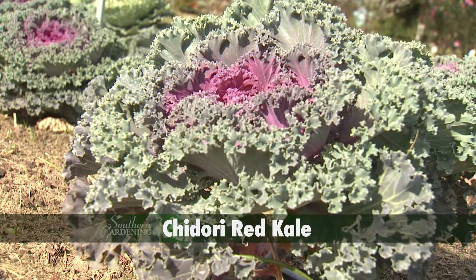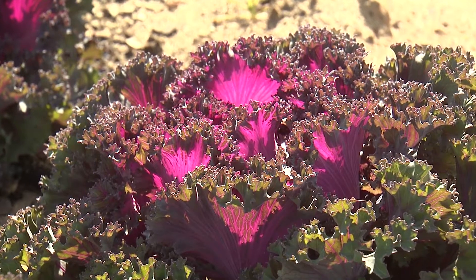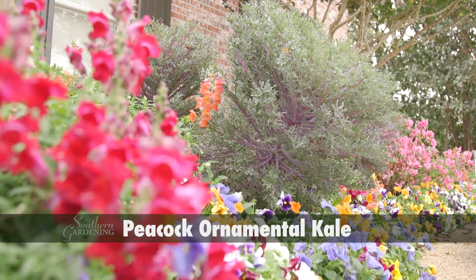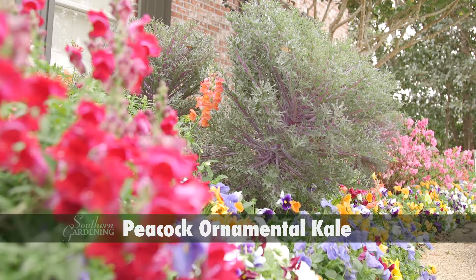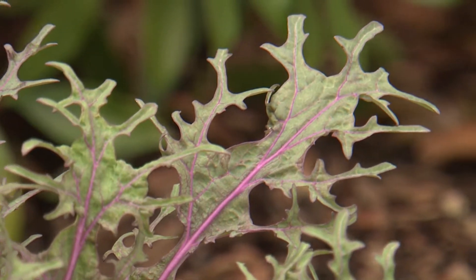Chidori Red is a good example of having feathered leaf edges along with an inner hearth of glowing embers. Peacock ornamental kale adds foliage color along with feathered leaves, and the deeply serrated leaves add interesting extra texture.